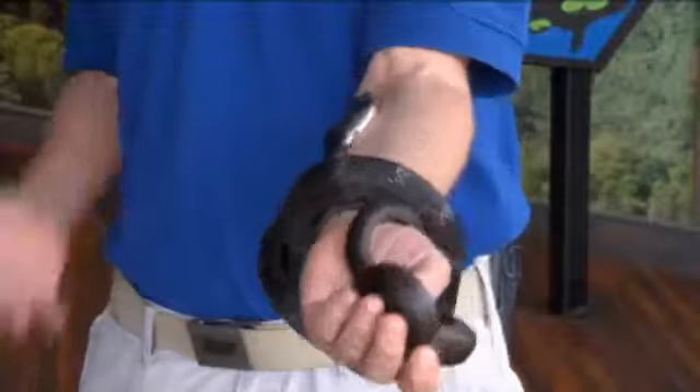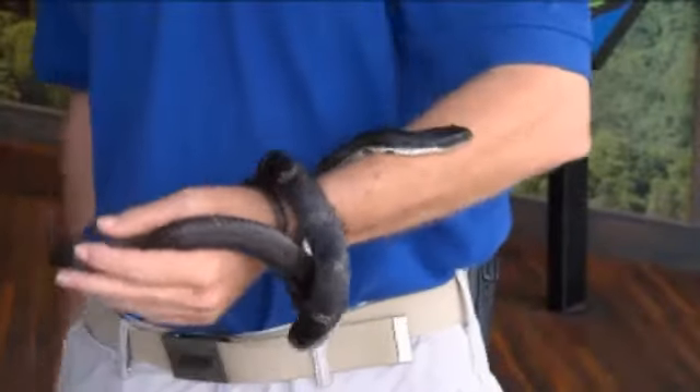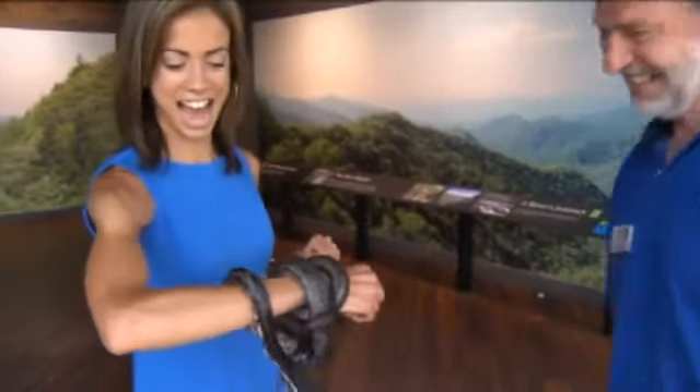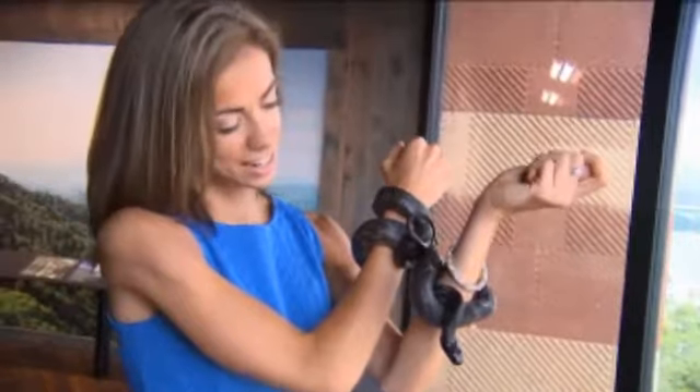Bray says we may be scared of them, but they are much more afraid of us. The snake will not hurt you — even if he bites you, it's not that bad. Bray proves it: he lets the snake bite him. The bite was actually a little bit soft.